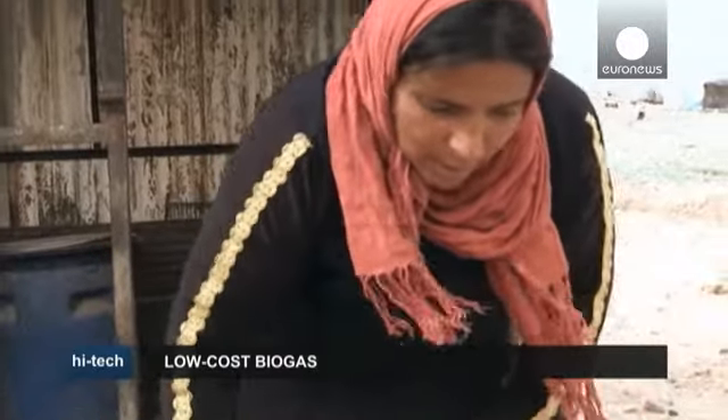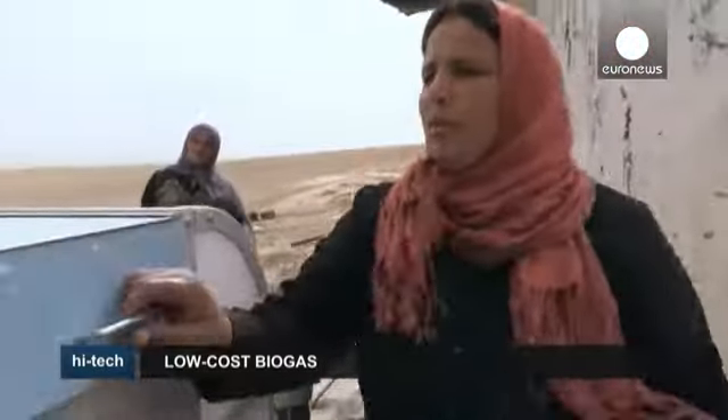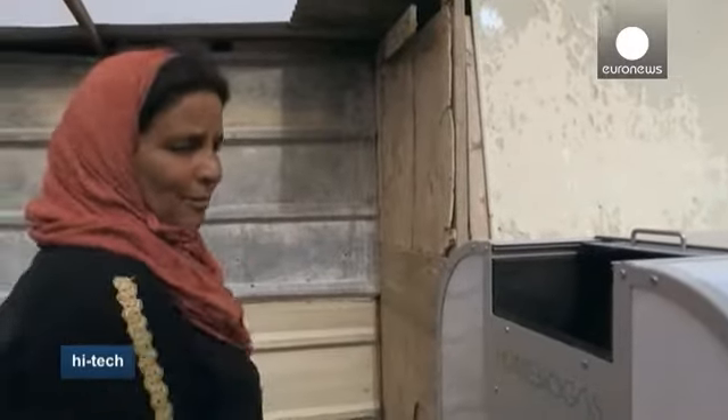This bucket contains animal waste. All I have to do is add water and mix it very thoroughly. Then you pour the mixture into the machine, and you just have to wait until it makes its way to the bottom.